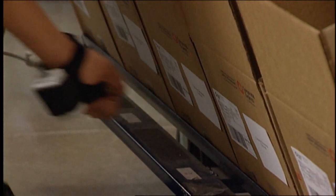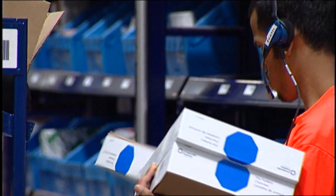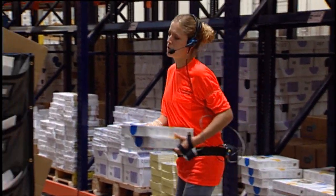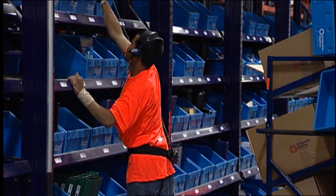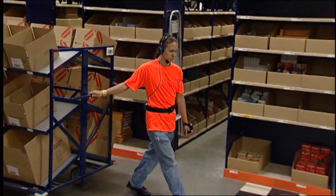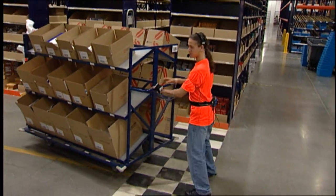To assure the item is put to the right location, the operator is directed to scan the order container on the cart. The system software directs and monitors the entire order fulfillment operation. It provides reports on overall or individual pick performance, as well as other operational data like percentage of orders complete.